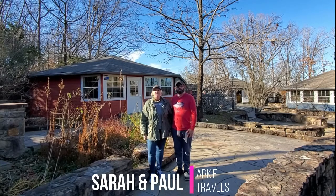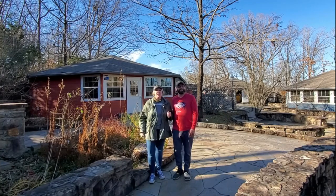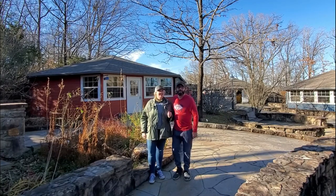Hey there, I'm Sarah. I'm Paul. We're with Arky Travels and we're here at the Ozark Folk Center. If you hear banjos playing, then you're in the right place.